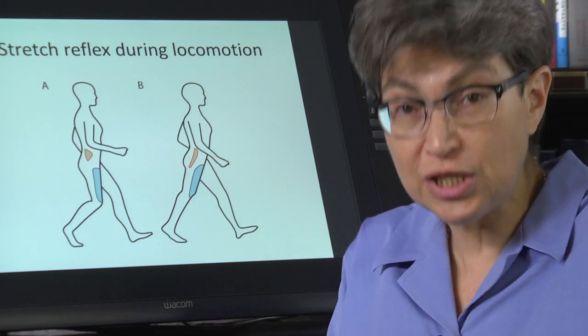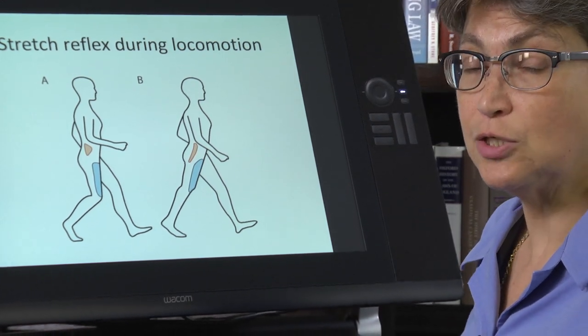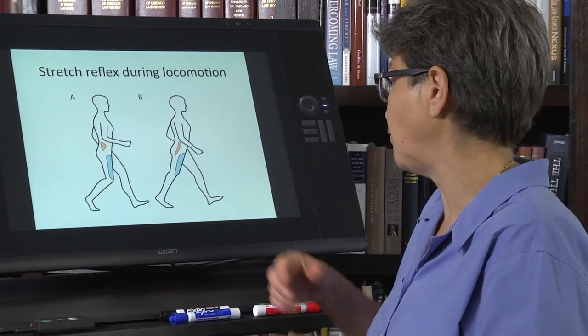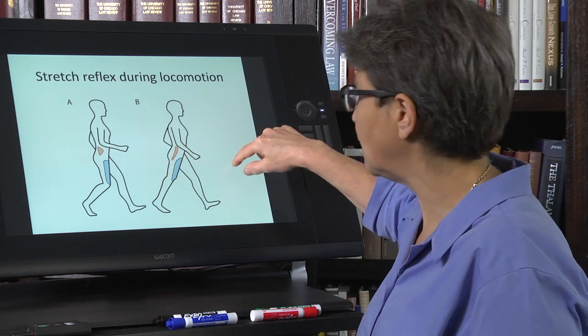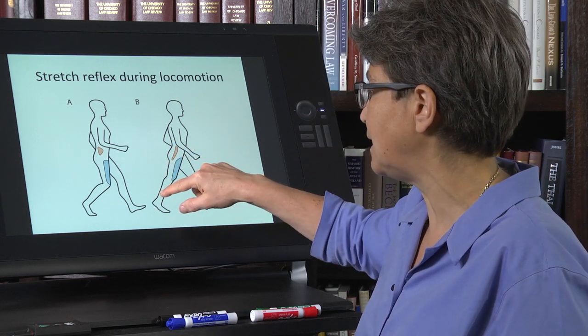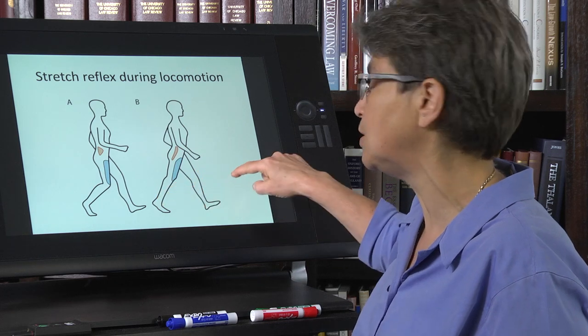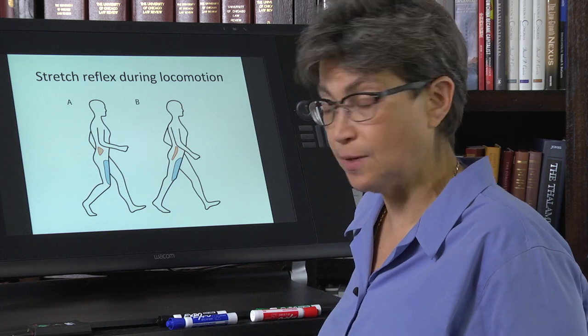This is going to lead to hip flexion. So the extension of the hip muscle is going to lead to a contraction of that hip flexor, and that helps the gait transition into the forward-going motion as the hip goes up.